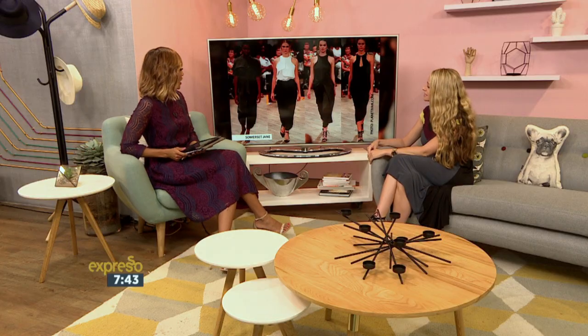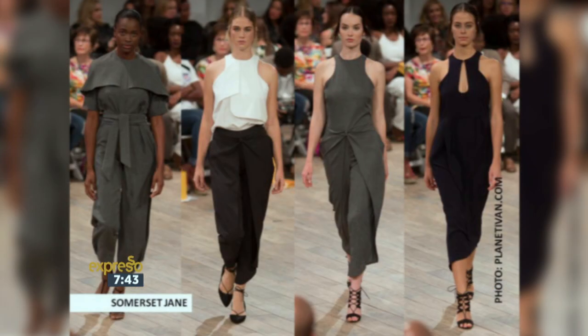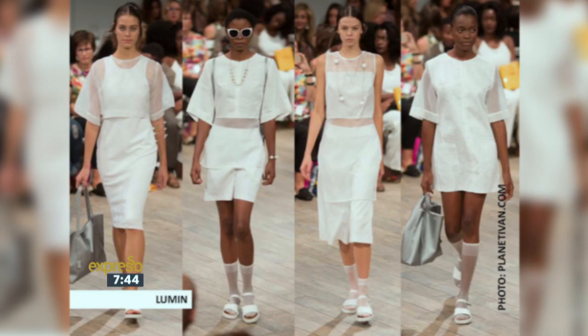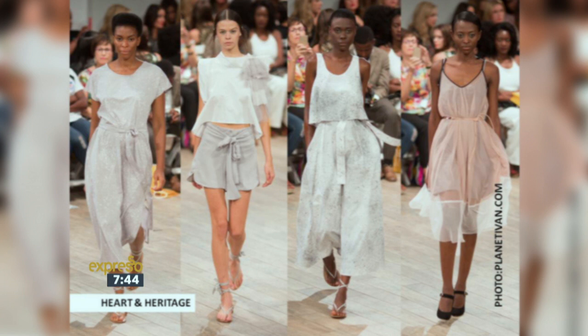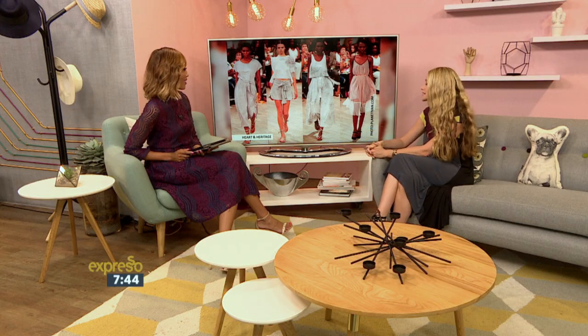Somerset Jane — this looks very interesting. She was part of a group of young designers that were competing for the new design category, and really the talent of the young designers in our country is outstanding. Somerset Jane designs out of her socks. Lumen as well — this beautiful white collection, again playing with transparency and different layers. And Heart and Heritage actually won — beautiful, looking at very soft prints and beautiful separates for summer. Just really stunning.